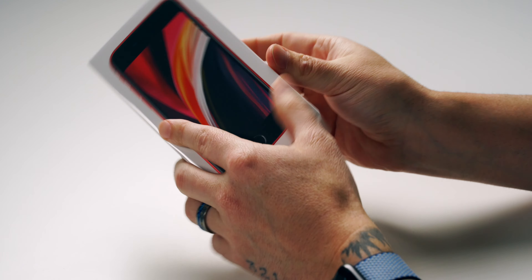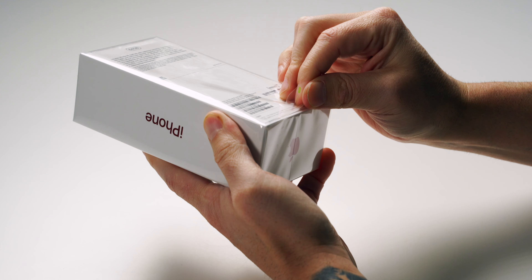But that was the old, and this is the new — the 2020 iPhone SE in Product Red. It retails for $399 for the 64-gigabyte model, $449 for the 128, and $549 for the 256.